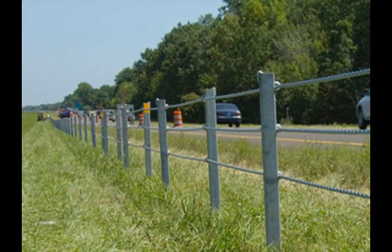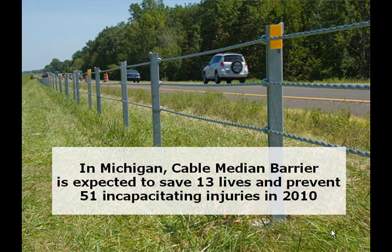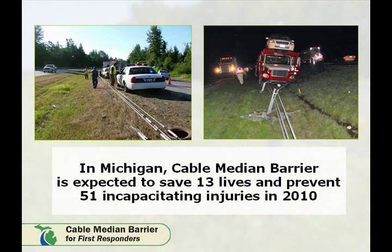Cable Median Guardrail has saved lives on numerous occasions by deflecting vehicles and keeping them out of oncoming traffic lanes. Cable Median Barrier is expected to save 13 lives and prevent 51 incapacitating injuries this year alone. The Michigan Department of Transportation would like to present a preview on Cable Median Barrier and how, as a first responder, you can operate safely and efficiently around the new system. This presentation is intended only for first responders.